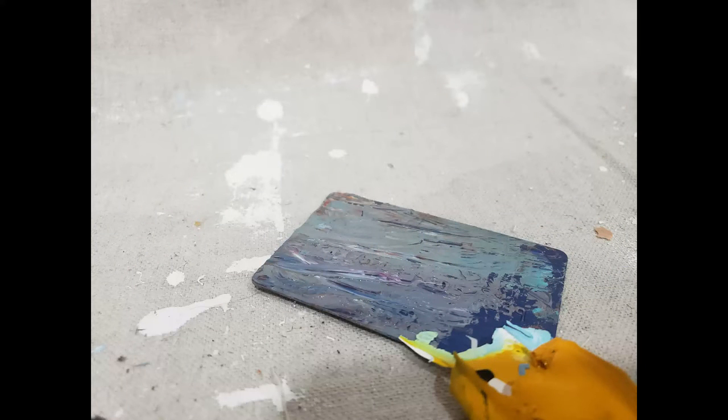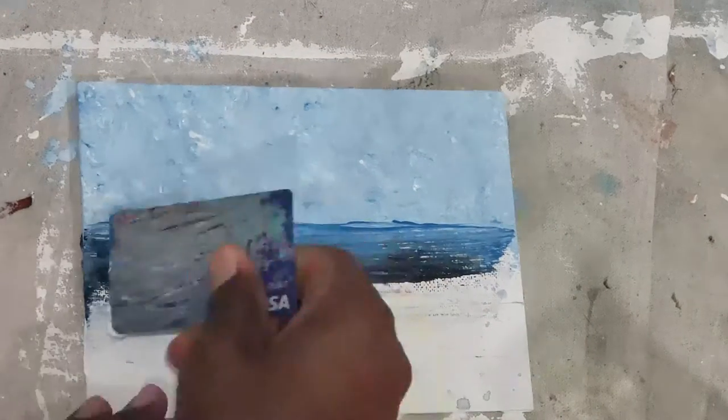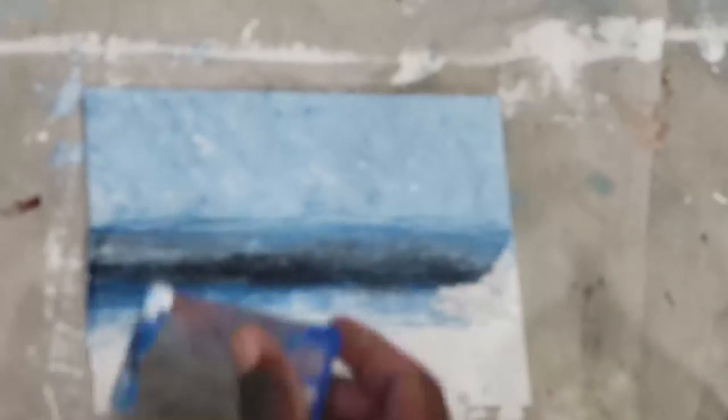This debit card trick was one I learned a couple of years ago from another YouTuber. They're a great way for spreading paint out in a nice, even manner, and they also help create nice clean lines.